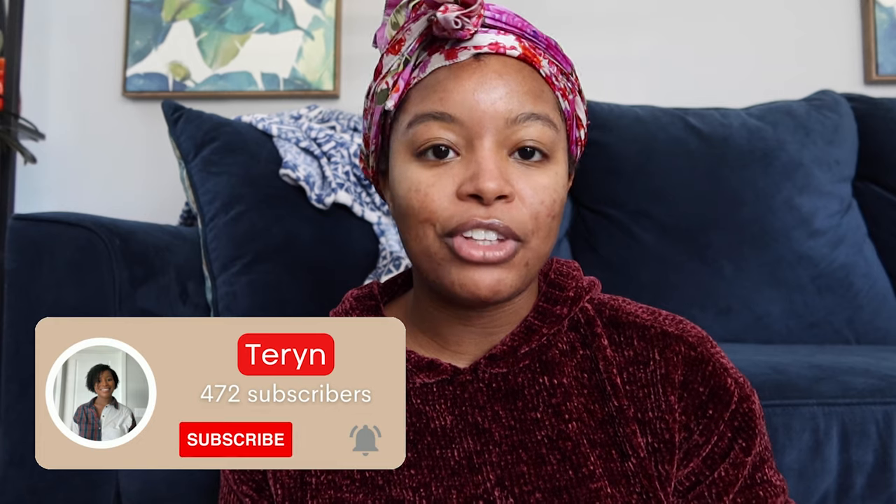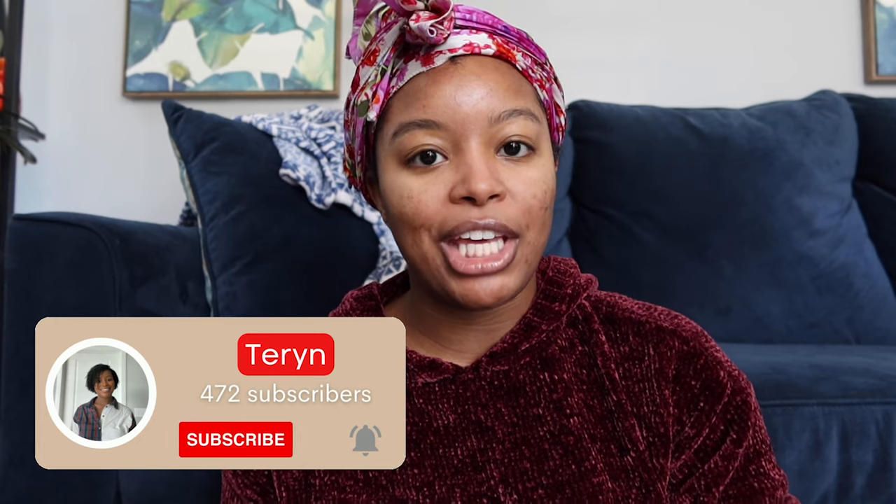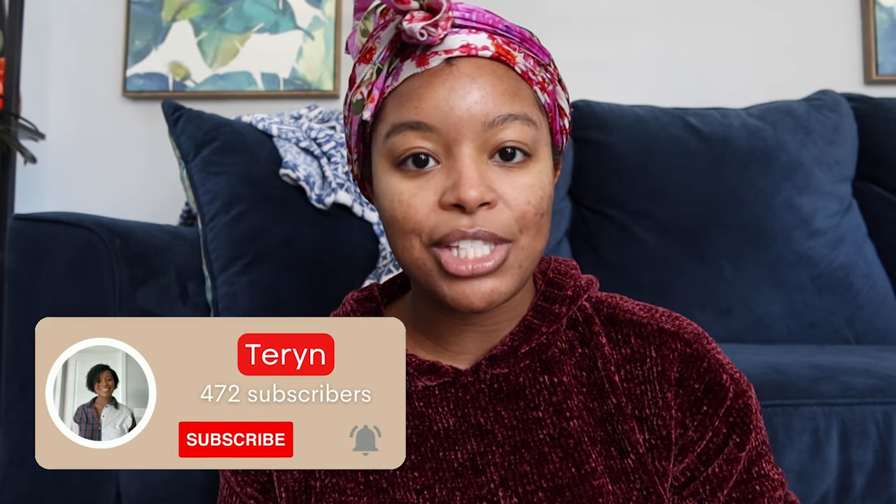I'm doing another sunscreen review, but for the first time I am reviewing, demoing, and doing the first impressions of a mineral sunscreen.